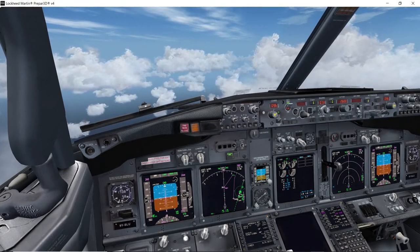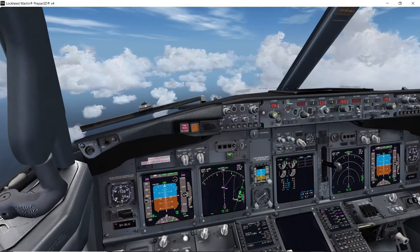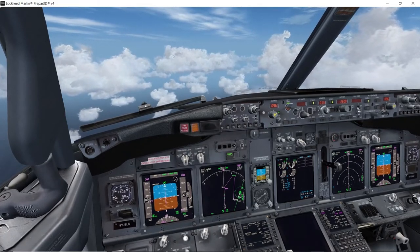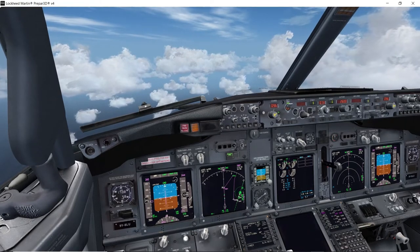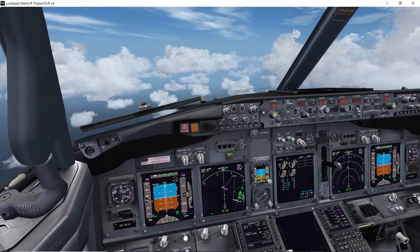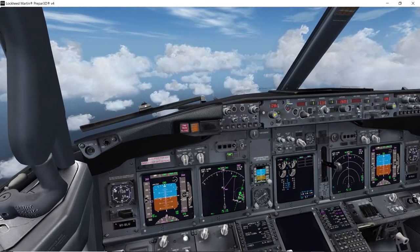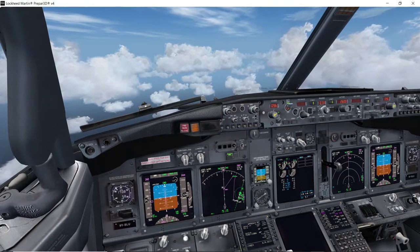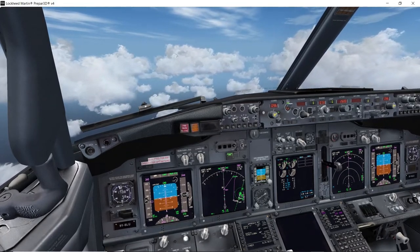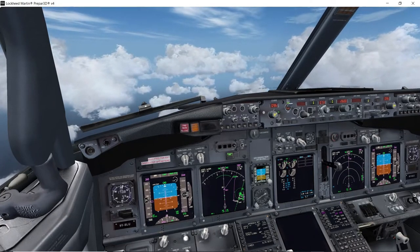A bit bumpy coming in — 102, 15 knot wind just across our nose. I've had no real warnings — that's nice. Little bit bumpy coming in, the seatbelts are on anyway, so not too concerned.